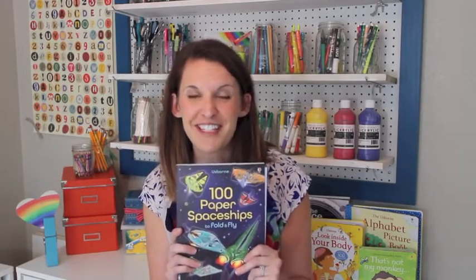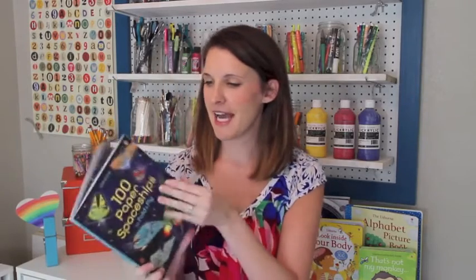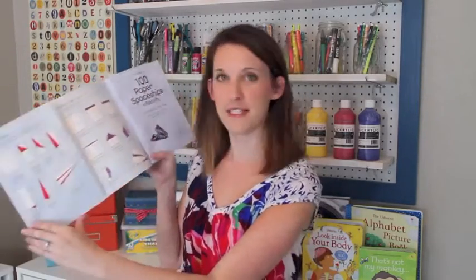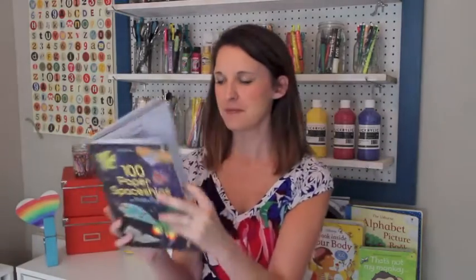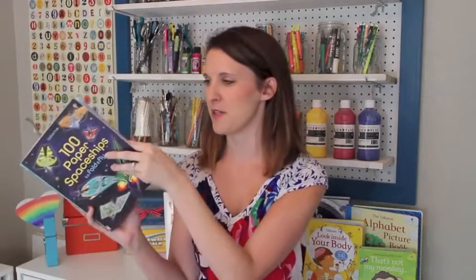Maybe you're not a drawer but you like to build — we have a whole line of paper crafts. This is 'Paper Spaceships.' It has fun directions at the beginning for all the different kinds of spaceships you can build, then easy-to-tear-out origami paper — sturdy but foldable, like origami paper — so it's a great option.